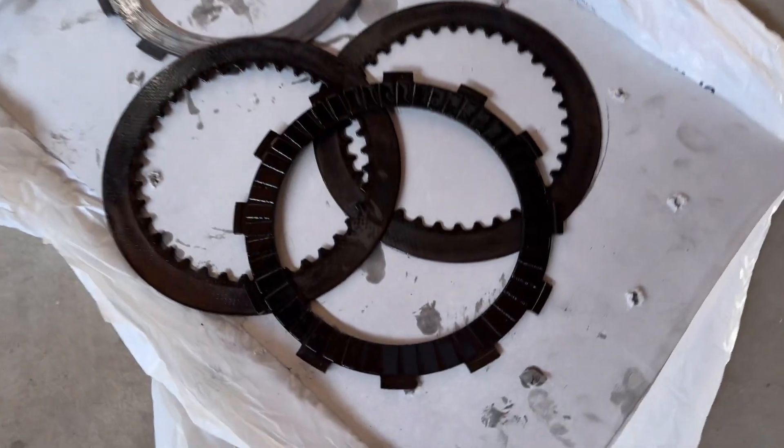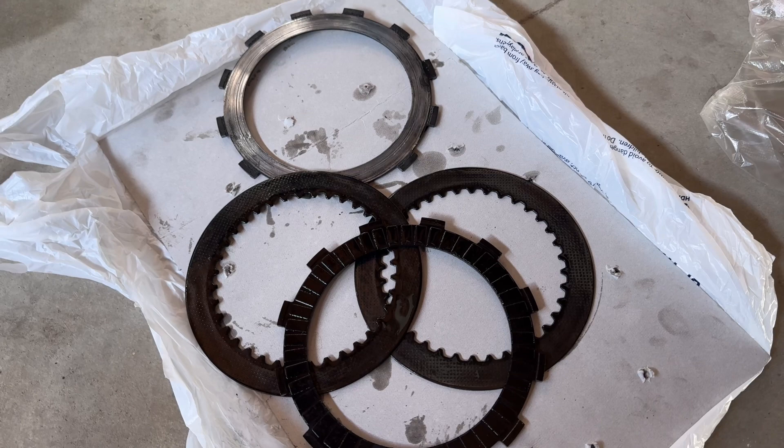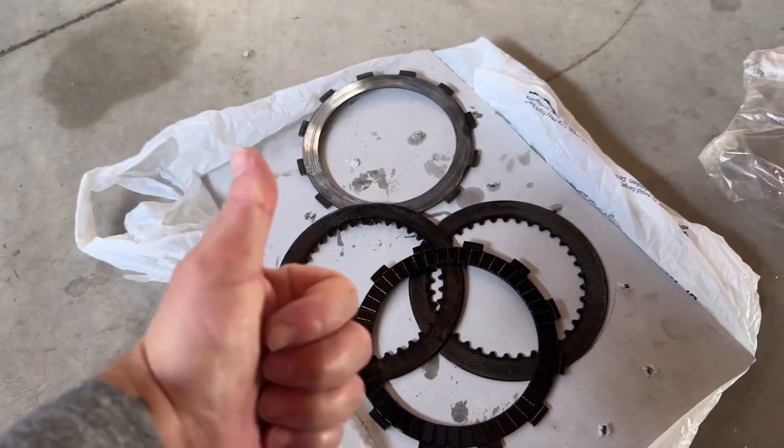Did a number on the old girl. Anyhow, hopefully see you guys out on the trail soon. Take care, bye!